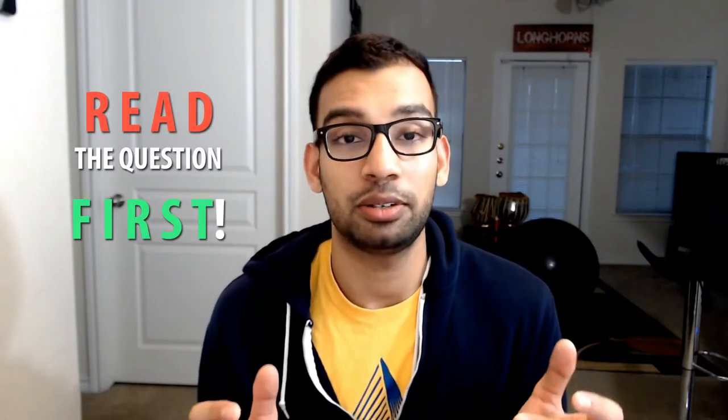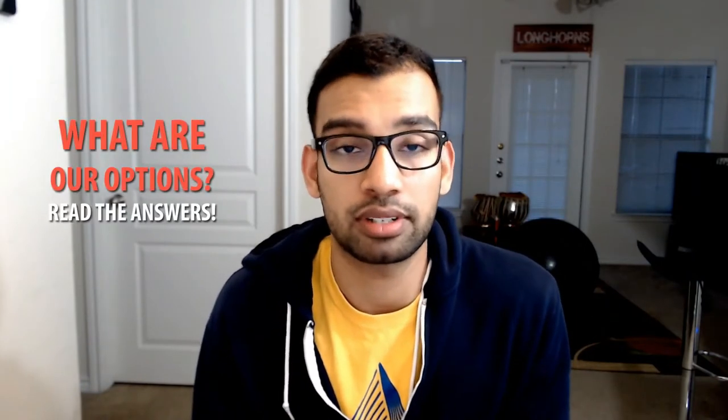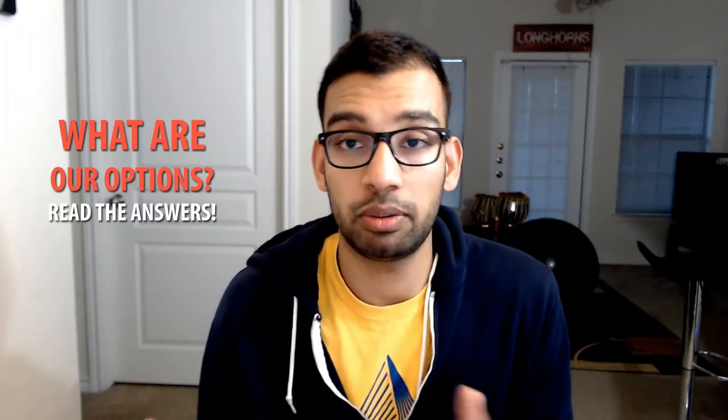Instead, we're going to flip it on its head. We're going to start by reading the question first — things like: what's the diagnosis, how do you manage it, what imaging test do you do? You don't want to read a large paragraph only to find the question is something you could have answered without all that background. So we start with the question to understand what direction we're expected to think about, then we look at the answer options to know what diagnoses or possibilities are on the table, and we go through each one.